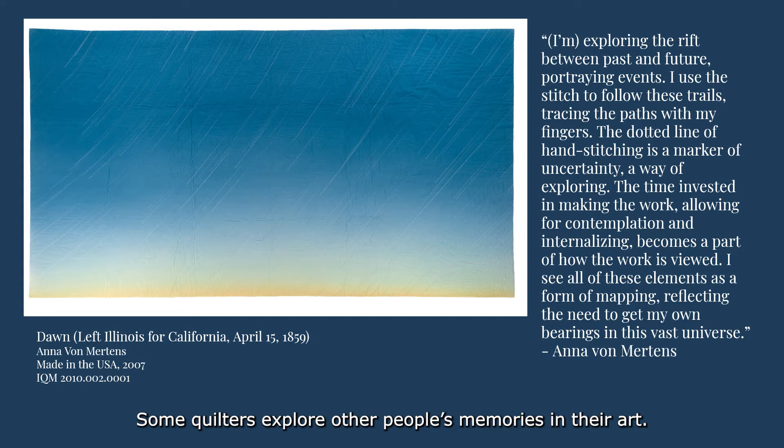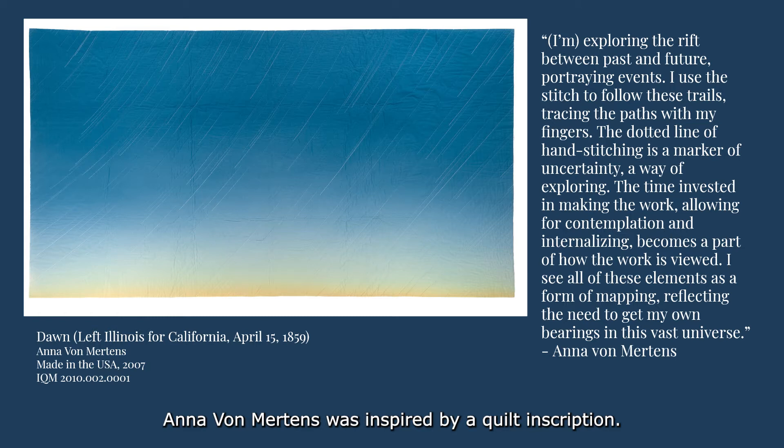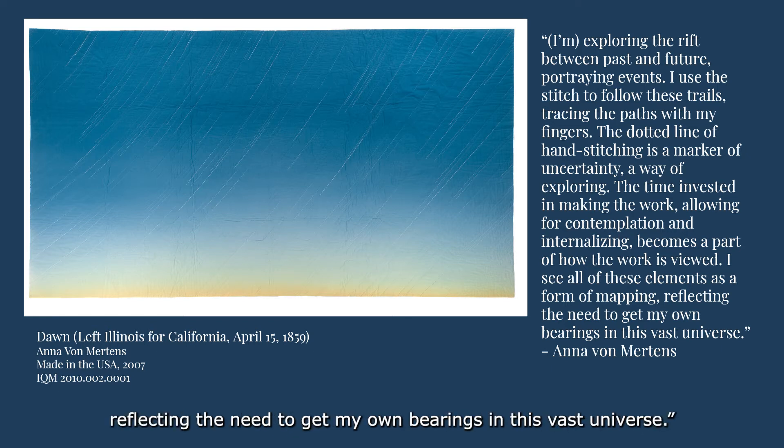Some quilters explore other people's memories in their art. For this quilt, called Dawn — Left Illinois for California, April 15, 1859 — Anna Von Mertens was inspired by a quilt inscription. In 1859, the Heslop and Shuey families recorded the date they left their home in Hamilton, Illinois, for the three-month journey to California on a quilt. In her artist's statement, Von Mertens said: I'm exploring the rift between past and future, portraying events. I used the stitch to follow these trails, tracing the paths with my fingers. The dotted line of hand stitching is a marker of uncertainty, a way of exploring. The time invested in making the work, allowing for contemplation and internalizing, becomes part of how the work is viewed. I see all of these elements as a form of mapping, reflecting the need to get my own bearings in this vast universe.